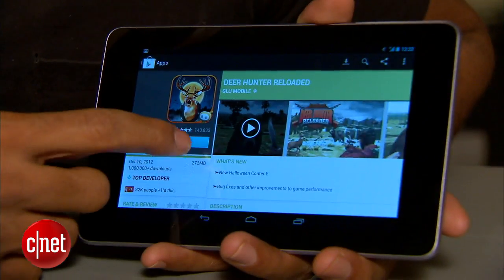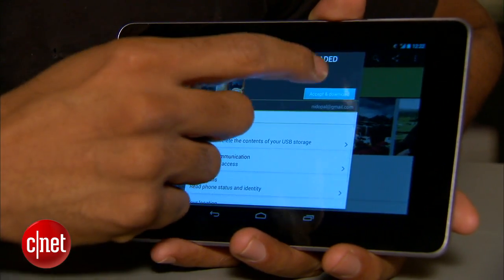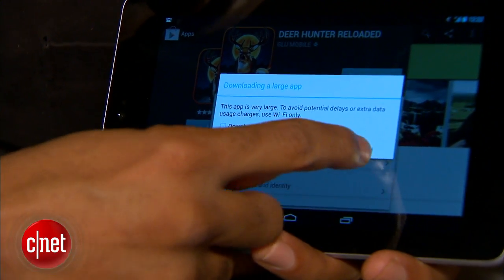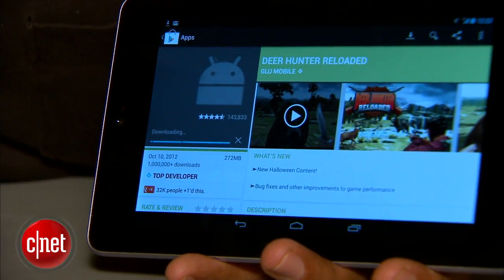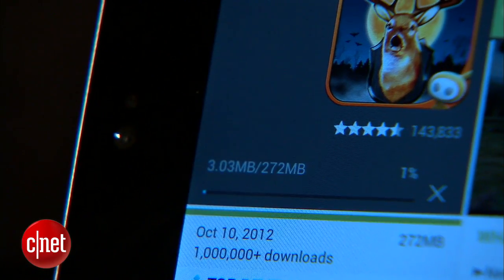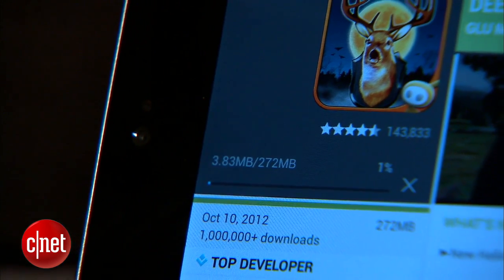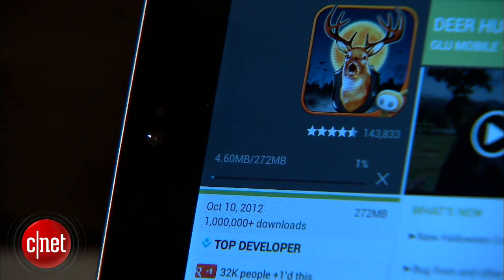HSPA Plus is like an Uber 3G or 4G Lite, and the Nexus 7's performance reflects that. Where 4G LTE devices can sometimes rival Wi-Fi networks in speed, downloading a 225MB app took twice as long on the Nexus 7 using HSPA Plus compared to Wi-Fi. Your performance, however, will vary depending on location.